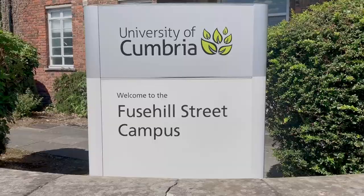Here we are in the Cube, our onsite dining facilities for our students here at Fusehill Street. The Cube is a perfect place for you to grab a Starbucks coffee, get some breakfast if you're here early in the morning, have lunch with friends or even academics. It's a really bright, colourful, vibrant atmosphere in here.